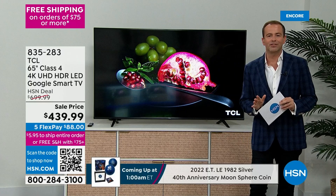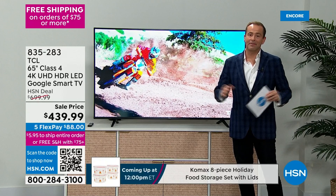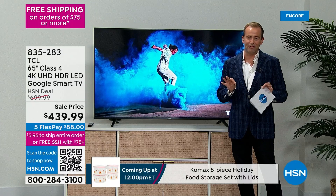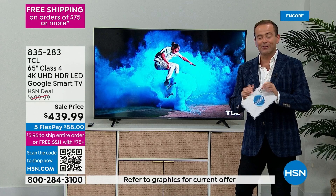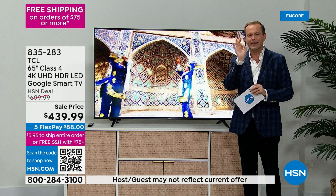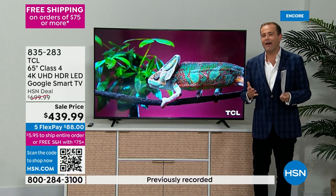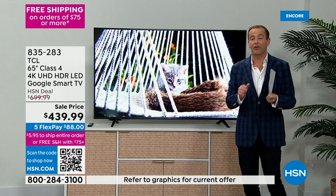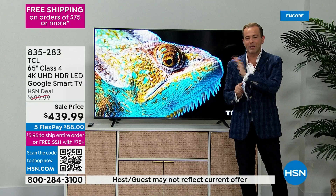For those guessing $900 — you're wrong. $800 — wrong. The price is $439. The last television I presented at $439, I believe, was a 32-inch, maybe a 40-inch — not a 65-inch TV. These will be shipped to you free — free shipping and handling. We are offering flex pay as well tonight, so flex pay is coming in at $88. The remote control is brilliant, easy, and smart. This TV has 4K content, smart capabilities with Google built in, and free TV built into it — local news, sports, weather, and all the channels we're so familiar with.